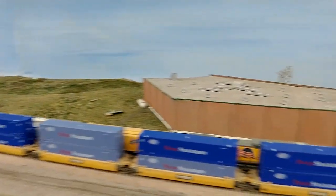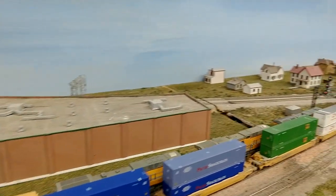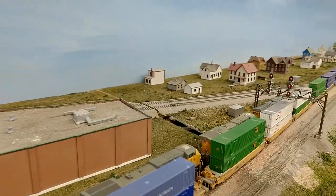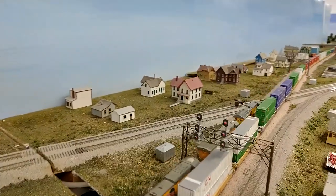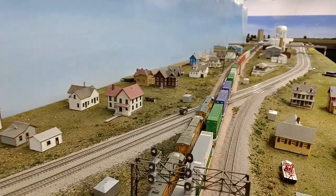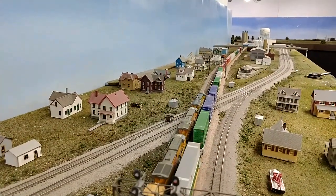They are very, very nice models. We have a green signal — yes, we do — which was quickly knocked down to red. And then we'll go ahead and continue across the crossing.